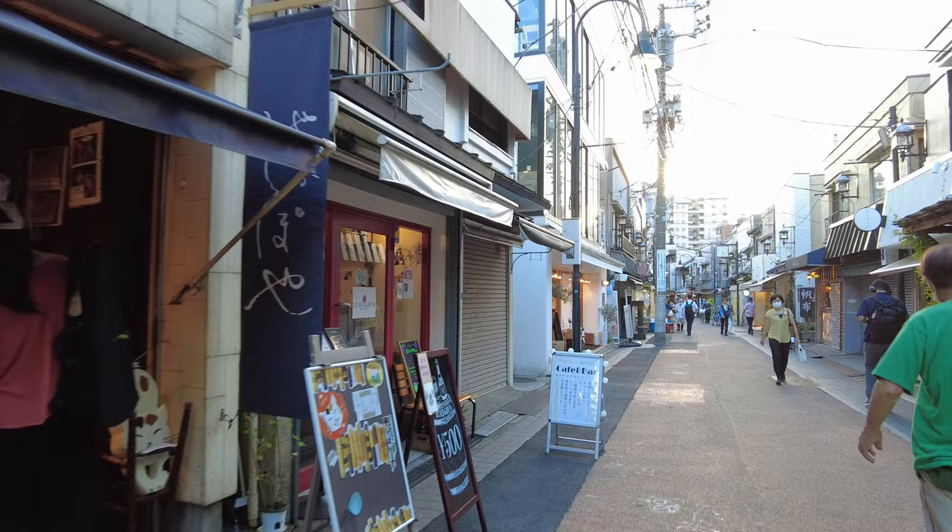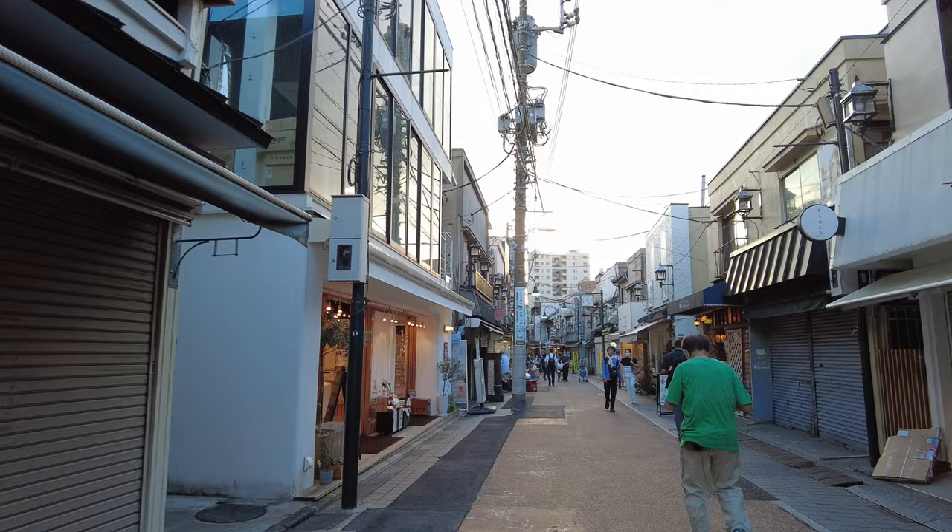Yanaka Ginza is a little street with shops for local residents and also some places to eat. From here, Nippori Station is right there.